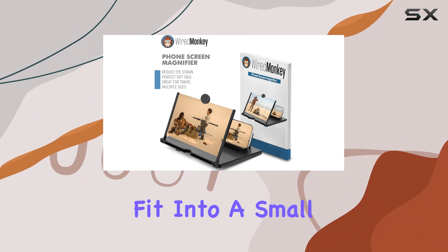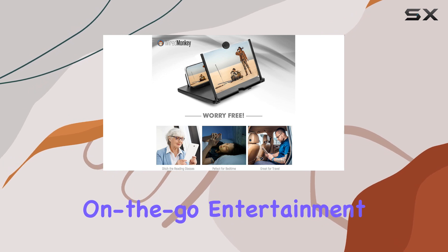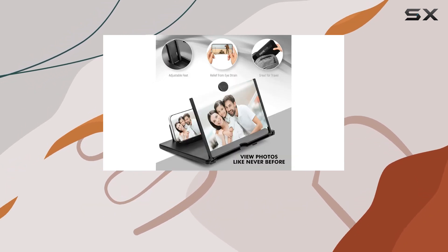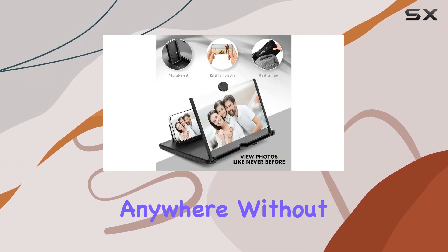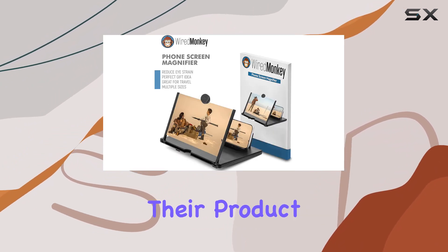The portability factor is a game changer. The adjustable design allows it to easily fit into a small bag, purse, or backpack, making it perfect for on-the-go entertainment. Imagine enjoying your favorite shows or videos comfortably anywhere without squinting at a tiny screen.